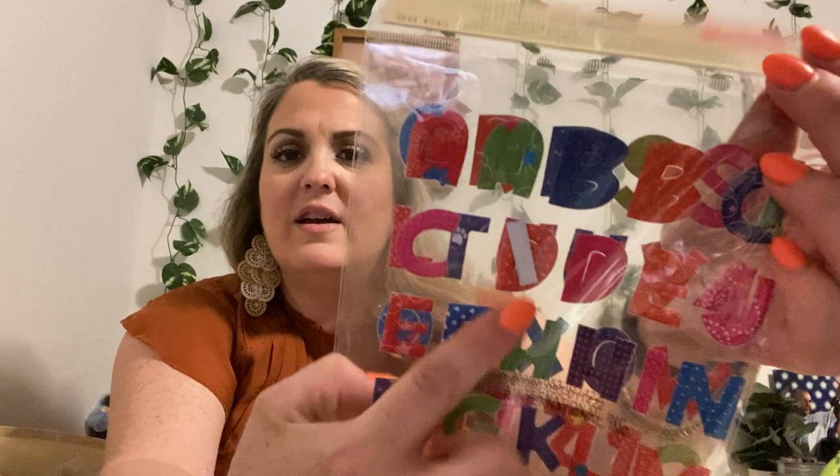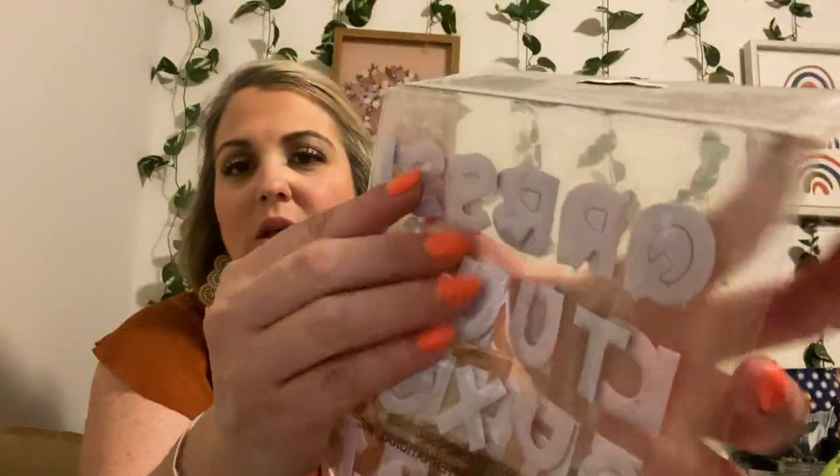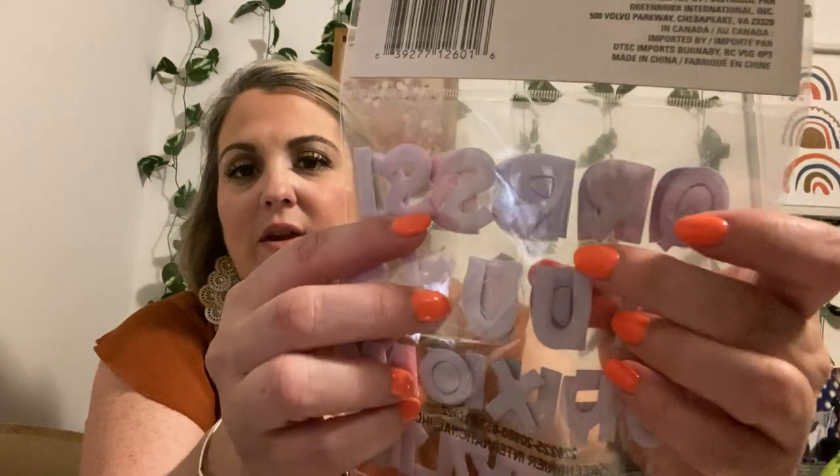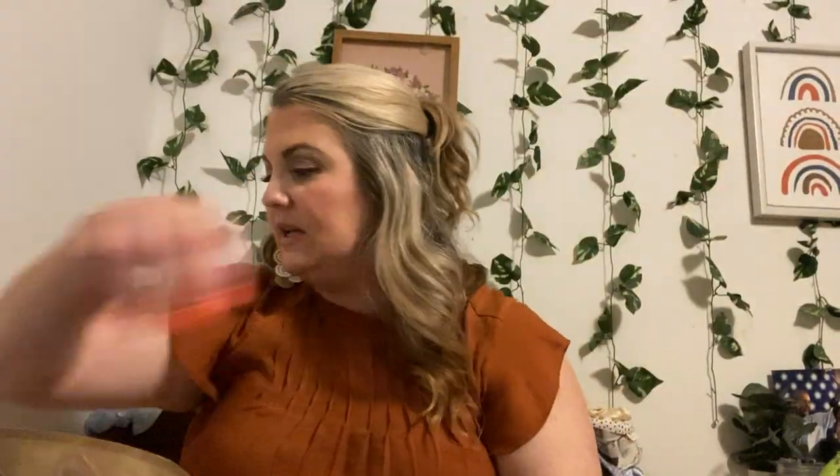This one's a little odd — it looks like it got printed on backwards. You can see it going backwards through the other side. But there's 56 that come in here and they're just puffy ABCs with different designs on them.